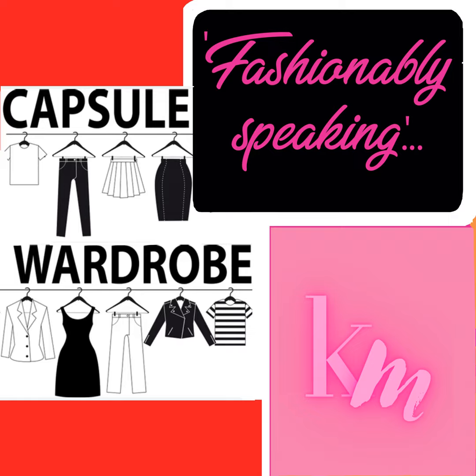Take inventory of your existing clothes. Identify pieces you love, wear frequently and that fit well. Donate or sell items that no longer fit, are damaged or don't align with your style. Select a color palette with neutral colors as the foundation of your wardrobe — like beige, black, white, grey, navy. Combine some colors that suit your skin tone and make you look vibrant. Neutral colors are versatile and can be easily mixed and matched with any prints, stripes and solids. Adding a few accent colors will complement your neutrals, add variety and create a unique style quotient.